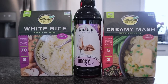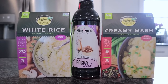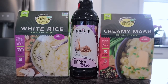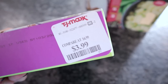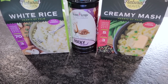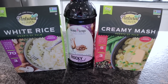Went by TJ Maxx this week to check if they had any Natural Heaven — and they did, but only one each of the new ones. I picked up the Natural Heaven White Rice and the Creamy Mash. You can order them off their website or Amazon. I've tried the spaghetti, angel hair pasta, lasagna, and brown rice and love every one. These are made of hearts of palm. At TJ Maxx they run $3.99 versus $7.99 online. Neither has additional ingredients except a preservative and sea salt.